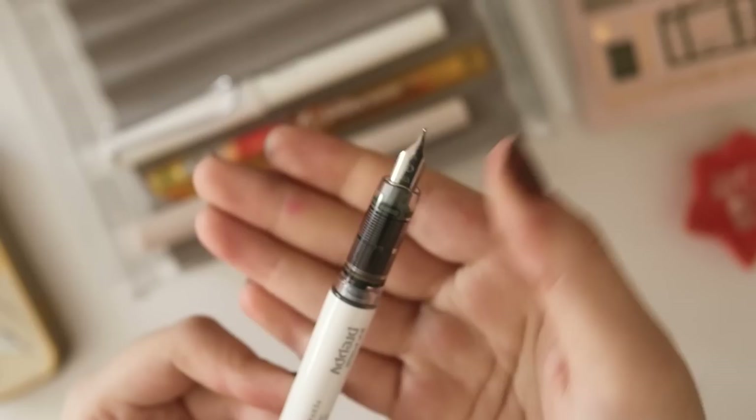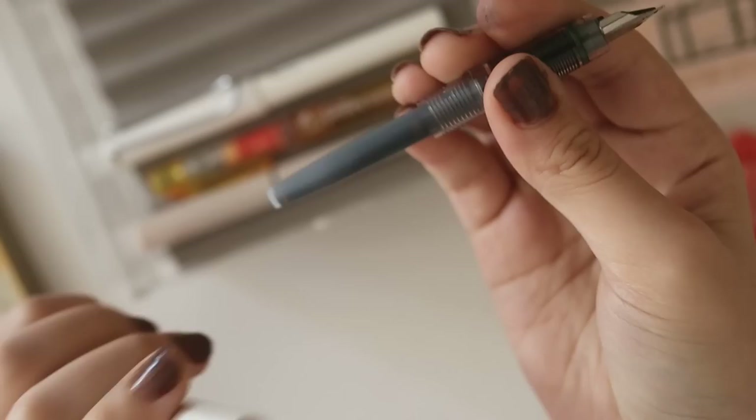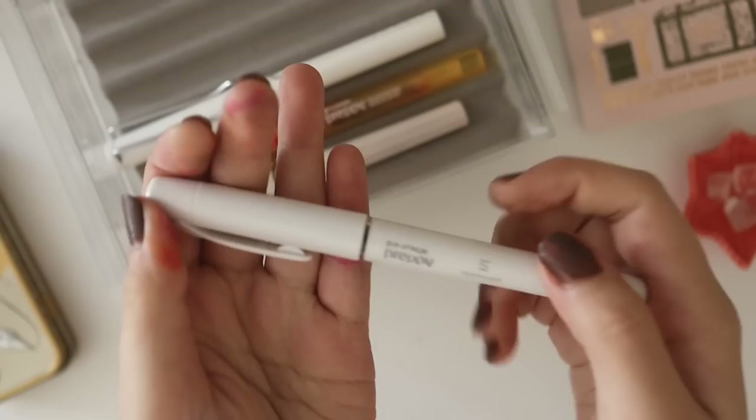It's pretty simple and straightforward — it has a 0.3 nib, and the body is currently inked with Platinum Brown. You can have a converter for this, but for Platinum pens I just use a cartridge and then use a syringe to fill in ink. This is one of my everyday pens, mostly because it's easy to carry around. It's also very light — it's one of the lightest pens I own.